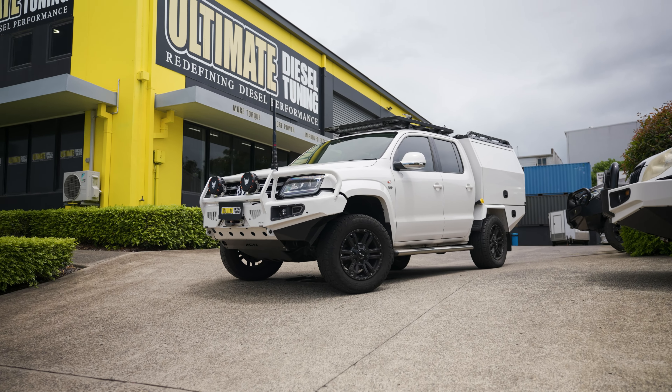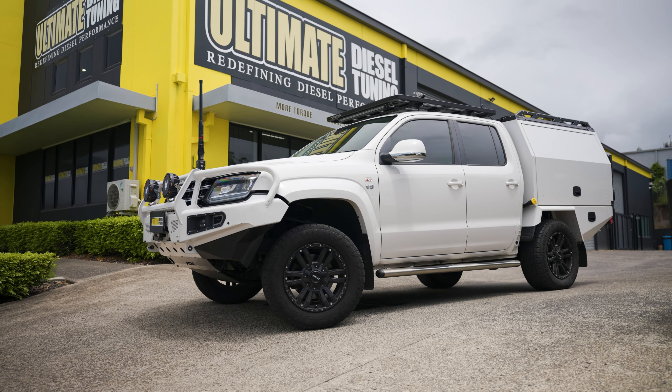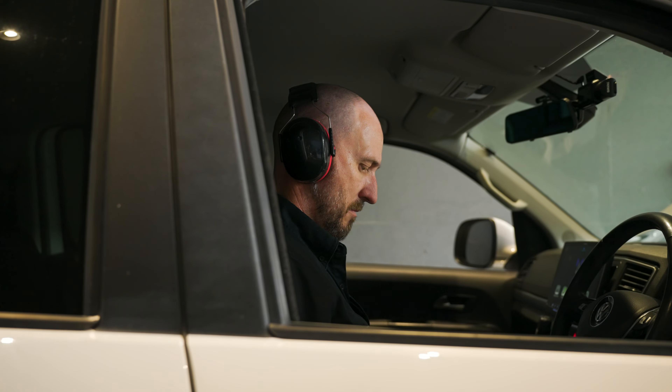When you book your vehicle in at one of our performance centres, you'll be speaking to one of our diesel experts about the process — what your vehicle is going to be used for and what improvements you'd like to see. That information is then passed on from our diesel experts to the staff in the workshop and the engineers who are going to custom dyno tune your vehicle.